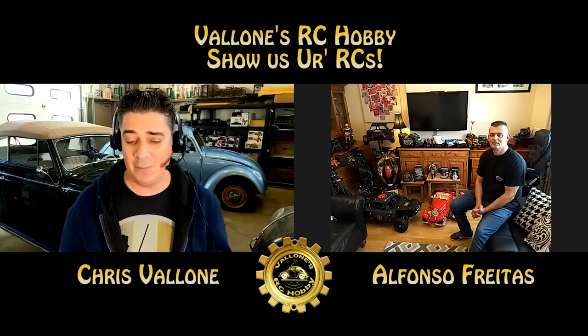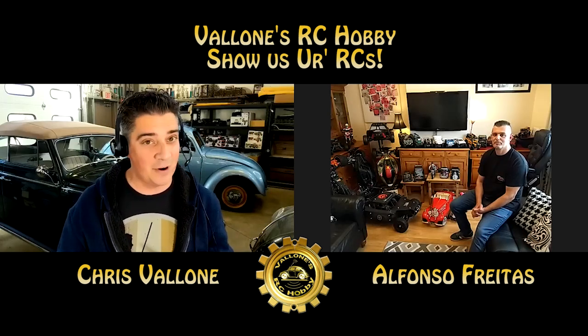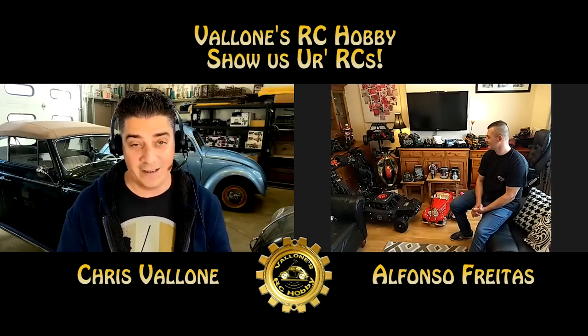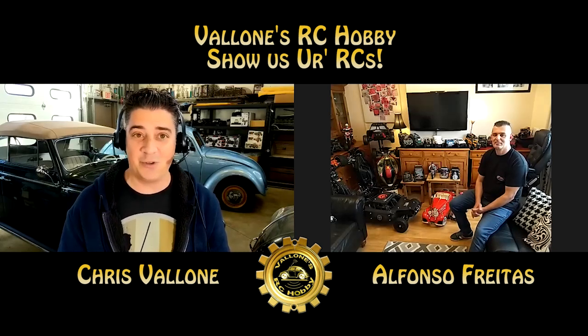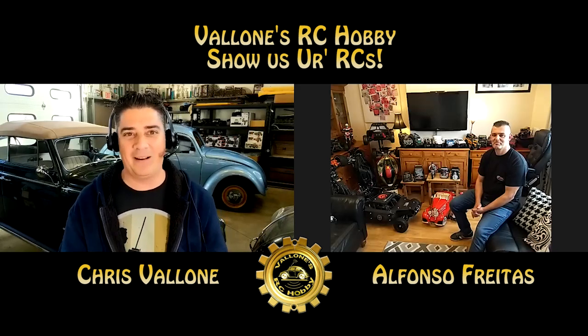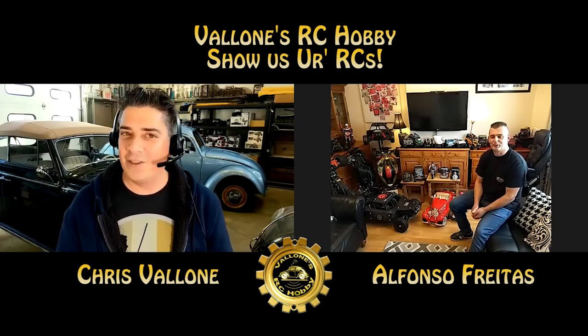He sent me some pictures of some of the things he was working on, and some really nice custom stuff. I mean, some of the pictures he sent me, these cars look like works of art that he created. So I was really intrigued and I'm like, I've got to get him on here. So I am pleased to introduce Alfonso Freitas. And you're out of the UK, correct?